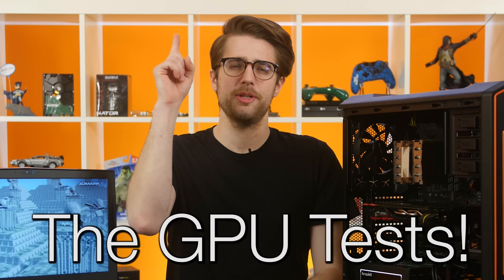Keep in mind through all of this that we haven't overclocked or done any tinkering with these systems' performance presets, and we could probably squeeze out a bit more from both of them if we wanted to.